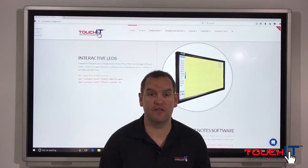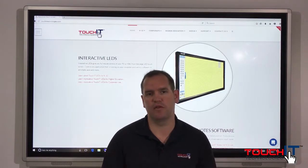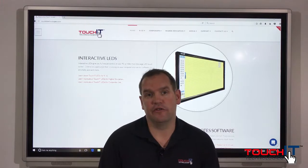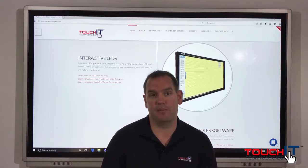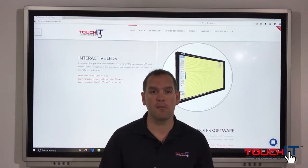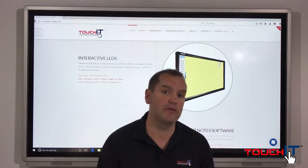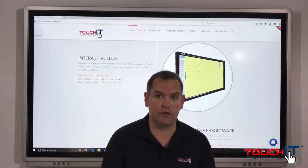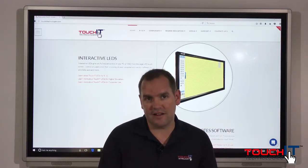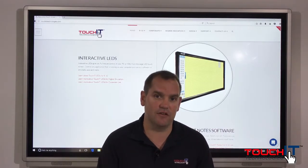Hello and welcome to this video tutorial on what to do if you have a problem with your TouchIt LED. The first thing you should do is head to our website. You'll find at TouchItTechnologies.com quite an extensive support section where we have a whole host of FAQs where you can download your drivers, and we also have an online ticket system where you can open a support ticket and have direct access to the support team.